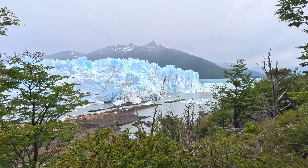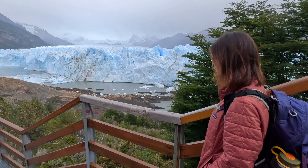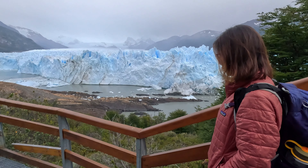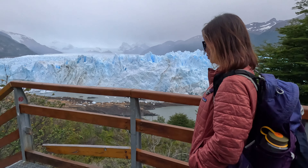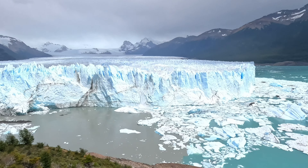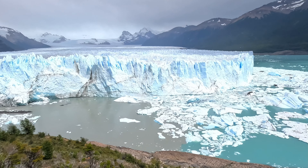You can take a boat tour to go out and see the glacier, or you can walk the many trails that give you a look at the glacier from every angle, coming face to face with its crackling icy walls. It's truly a beautiful spot, and if you're lucky you'll get to see the glacier calving, where massive chunks of ice break off and crash into the turquoise waters.